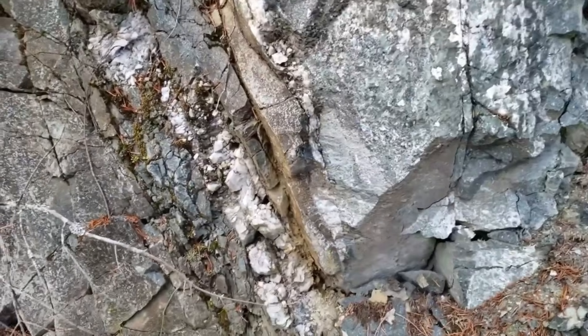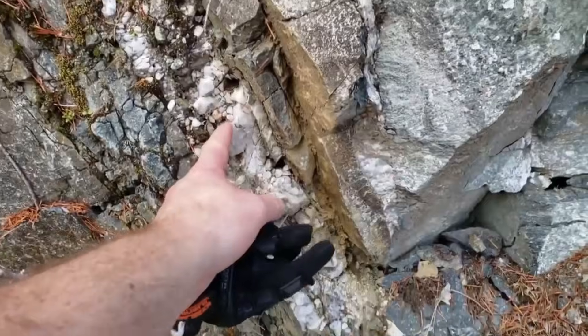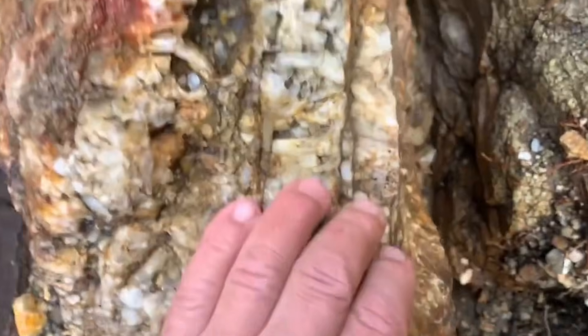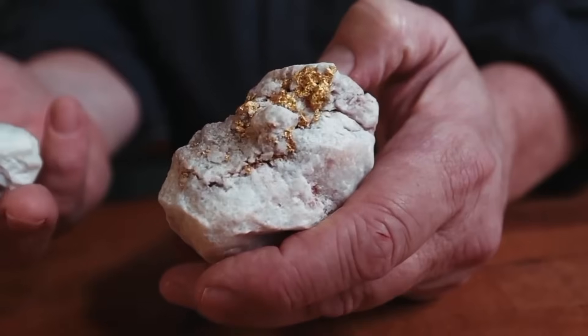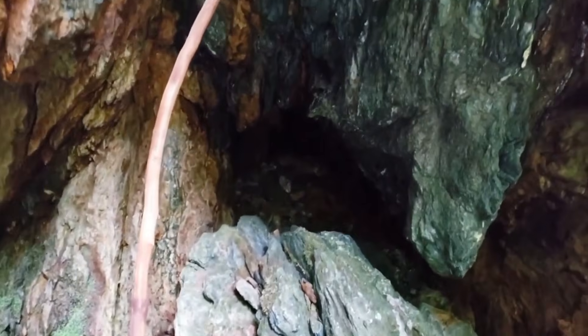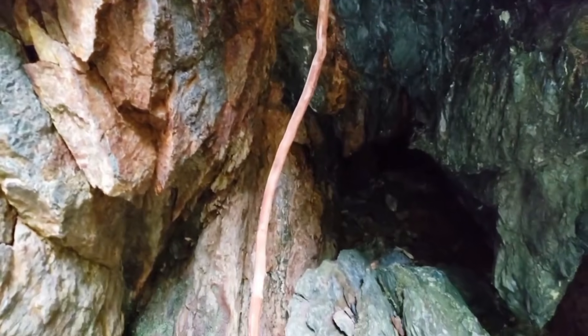Quartz plays a central role in natural gold formation. When hydrothermal fluids cool, quartz crystallizes first, creating pathways where gold becomes trapped. These quartz veins can appear dull, stained, or even broken on the surface. Yet internally, they may contain fine gold threads invisible until the rock is examined closely or fractured naturally.